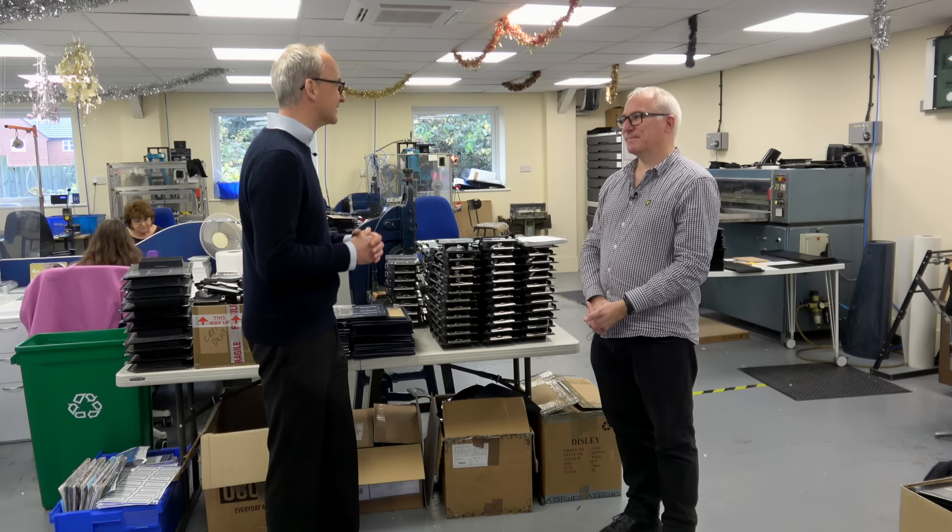It wasn't called Pooleys in those days. You weren't allowed apparently by Companies House to use your own name. So it started off as a light aircraft publishing company, then we switched to Airtour International for many years. My brother Julian, who was involved with the company for a number of years, did some research at business school and realised that the Pooleys name was very strong as a brand, and that's why we switched to Pooleys Flight Equipment.